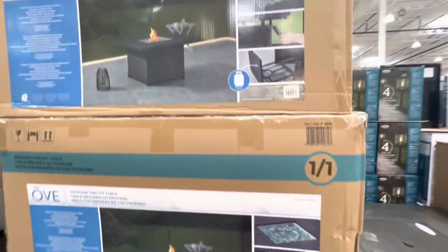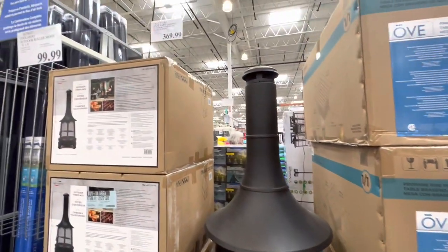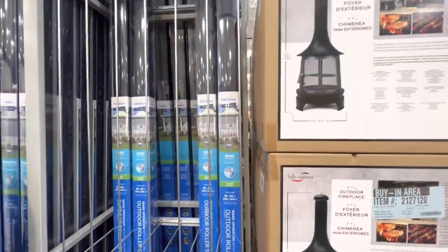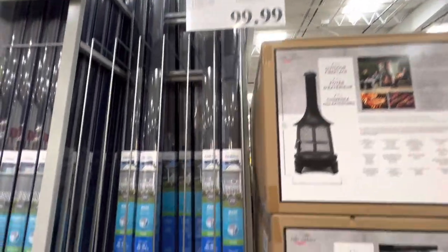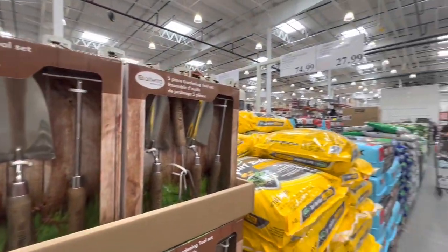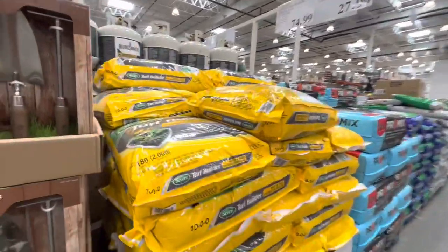The table fire pit is a propane one. The outdoor cooking pit from last year is also back at $369.99, and outdoor roller shades are $100. A five-piece gardening tool set is $27.99 and the Turf Builder is $75.